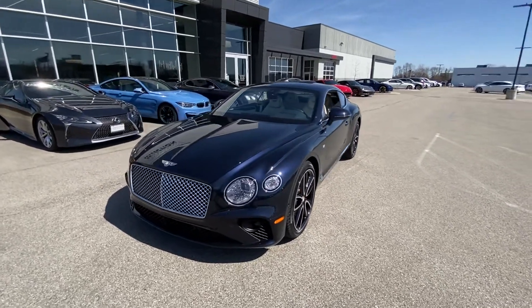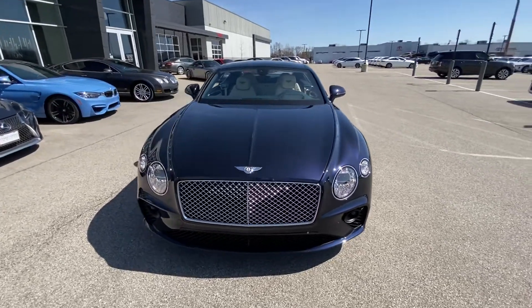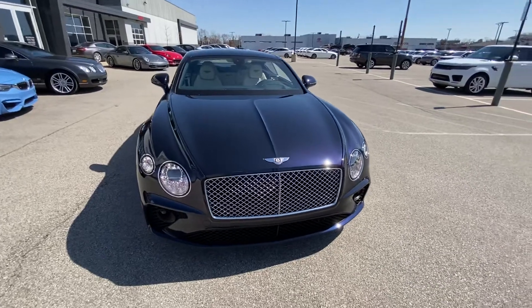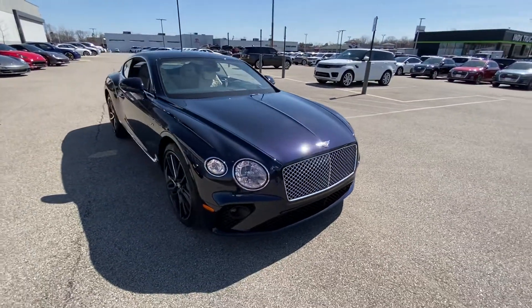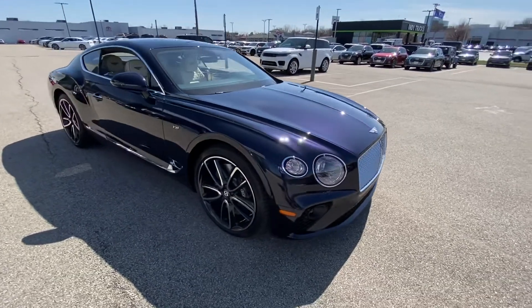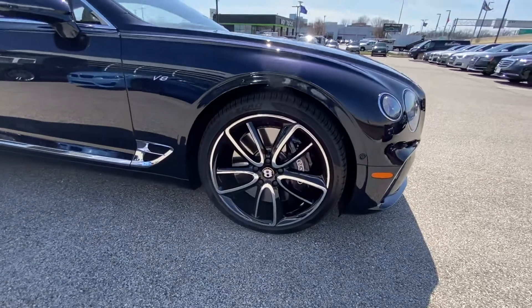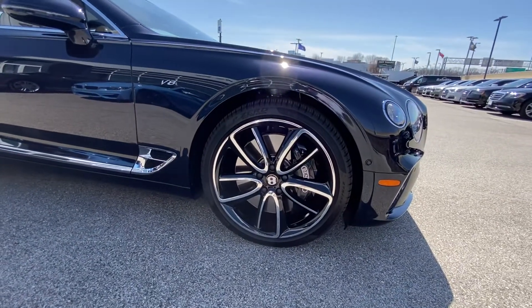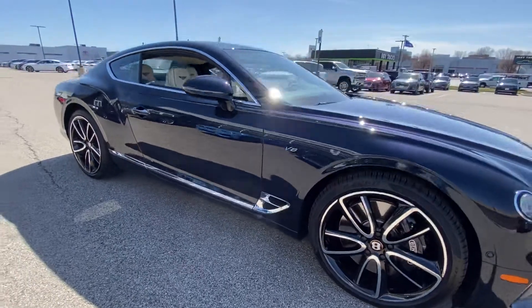Your exterior is finished in dark sapphire. It is absolutely gorgeous, free of any major scratches or dents — everything that you would expect at this level. Under the hood, you've got a 4-liter twin-turbo V8. It is all-wheel drive. Sits on the 22-inch Mulliner wheels. This does have the Mulliner specification, with chrome exterior trim.